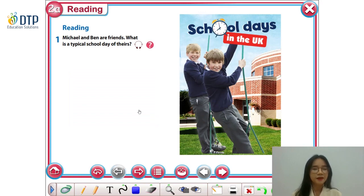The first exercise. Michael and Ben are friends. What is the typical school day of theirs? We are going to listen to the audio and read to find out the activities that these two boys, Michael and Ben, usually do on their typical school day.